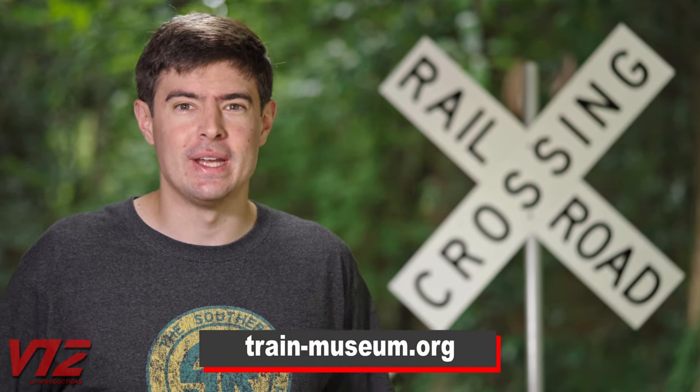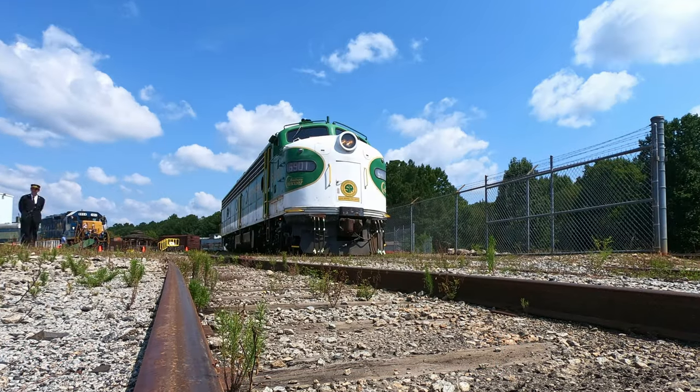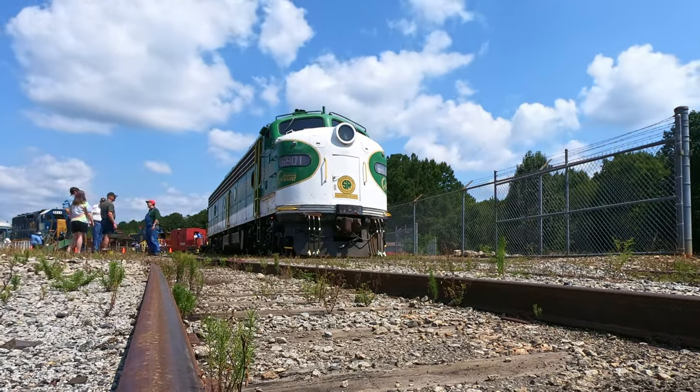If you want to learn more about Southern 6901 and the Southeastern Railway Museum, check out train-museum.org. And I'll see you next time.